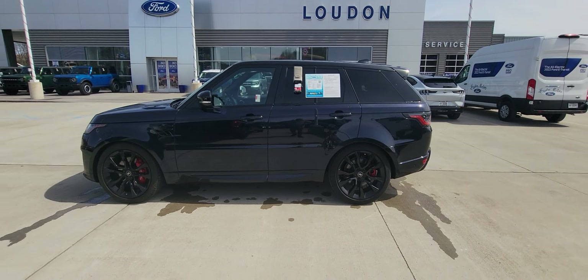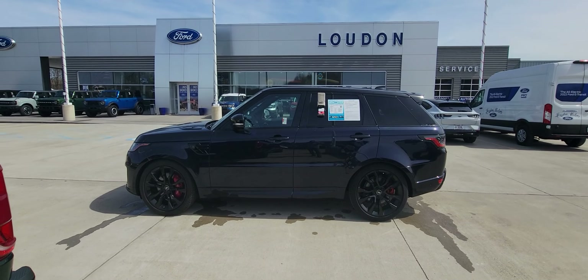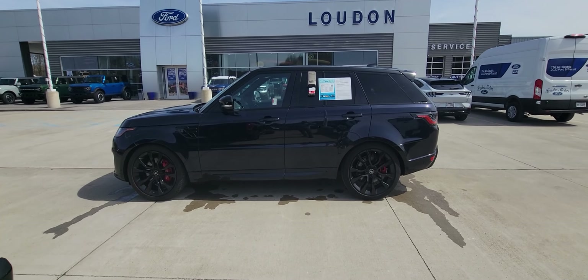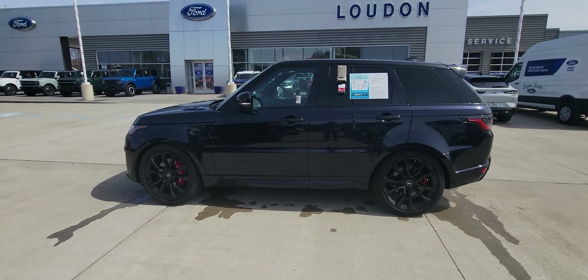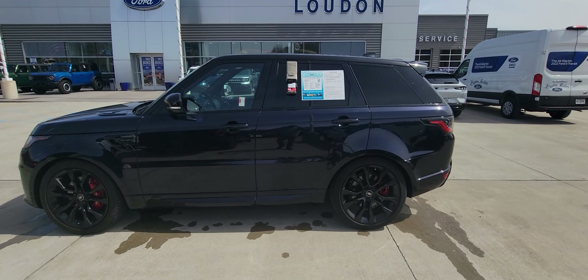So give me a call at 330-868-2277 extension 132. We can discuss this vehicle a little bit more. Again, that's 330-868-2277 extension 132. My name is Josh. Have a great day.